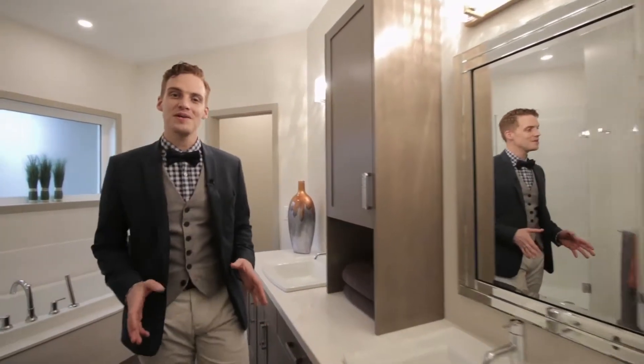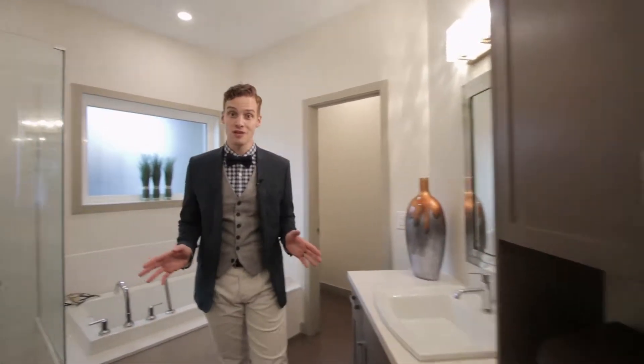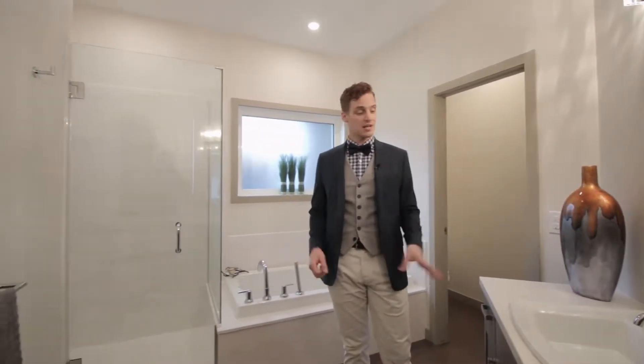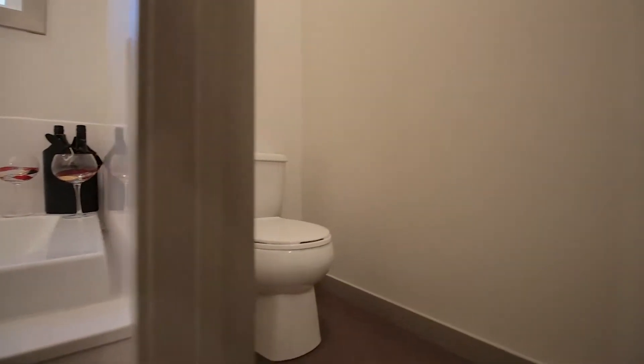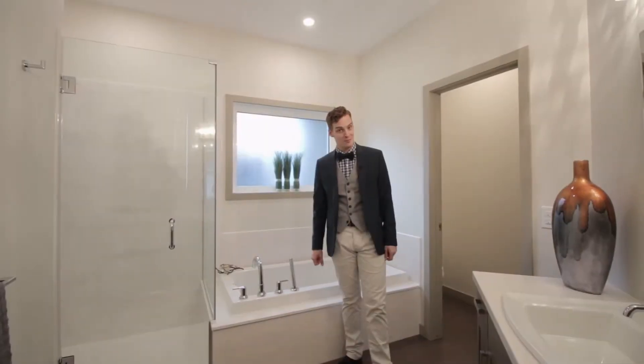The spacious en-suite is perfect for busy couples with overlapping schedules. With features like dual sinks, a custom glass shower, large soaker tub, and a separate water closet, you won't be fighting over space anymore.